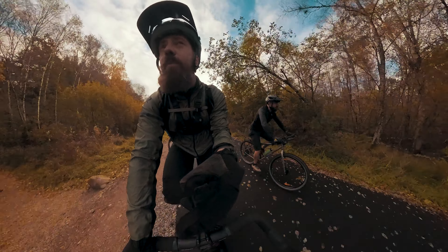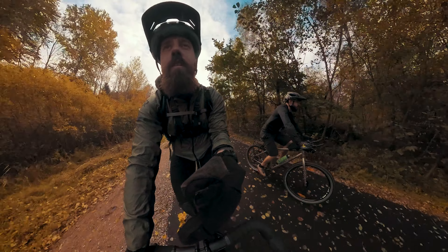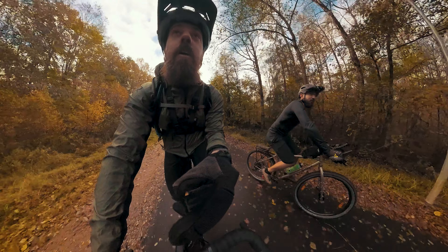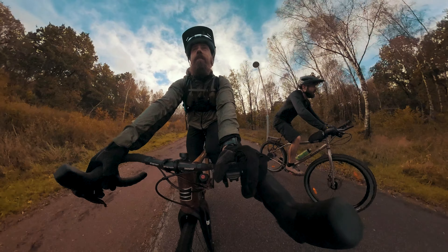It's fun to go on adventures on all types of trails, all types of woodlands, with all types of people — even the weird American types.